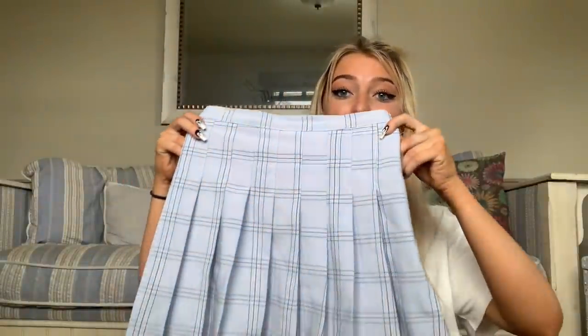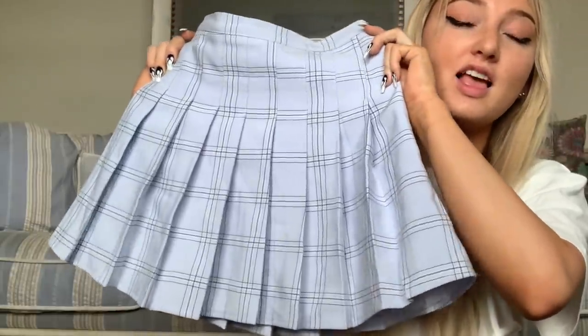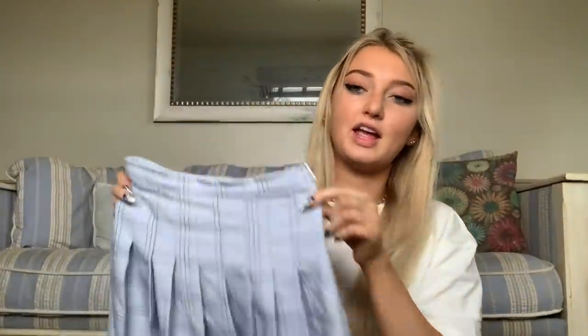Why am I literally yelling so loud? First skirt! I literally cannot tell you how obsessed I am with this skirt. Are we kidding? Are we literally joking? This whole schoolgirl type look is my absolute favorite, and I love it!